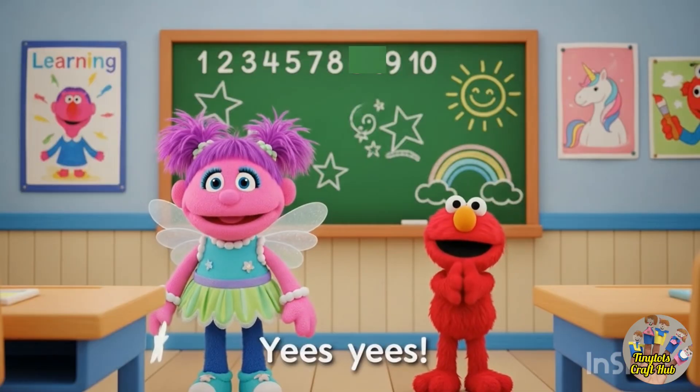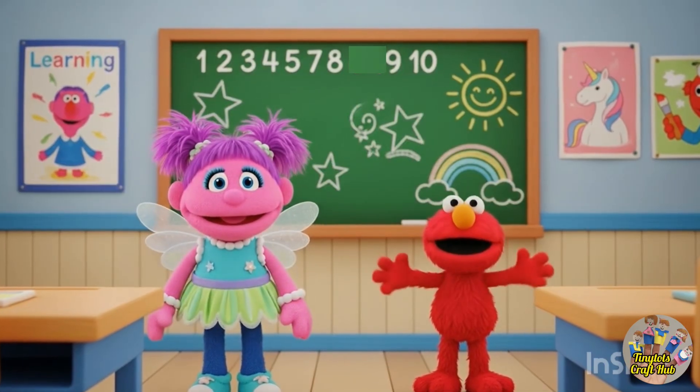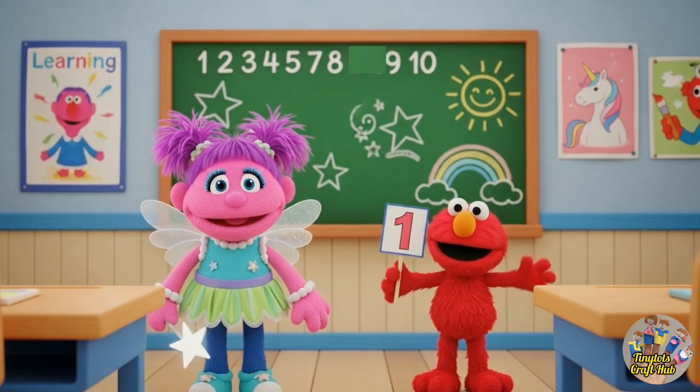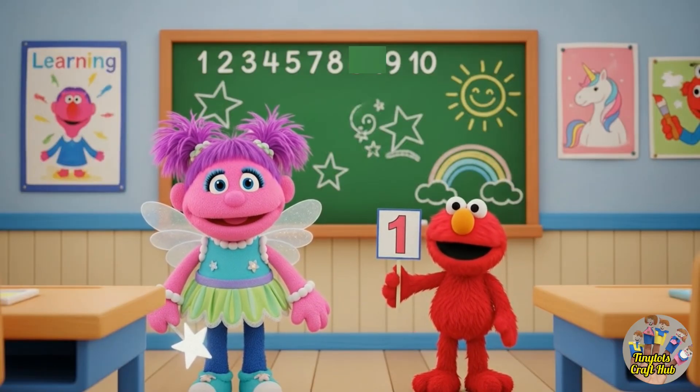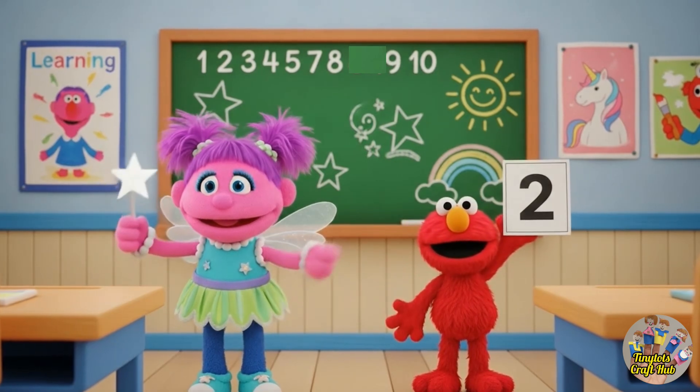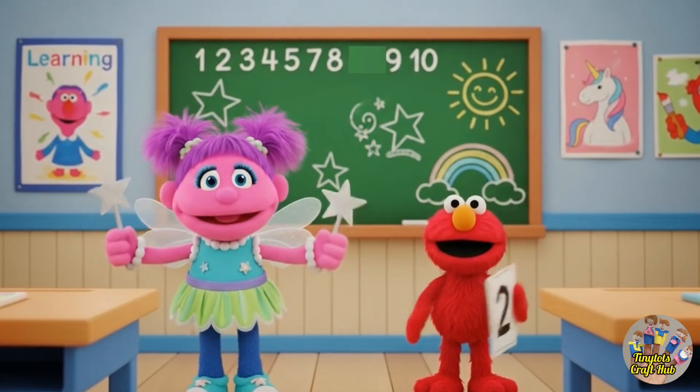See my star! Okay, let's start counting. I'm holding number one card — this is the number one. After one, it's the number two. I'm holding number two card.